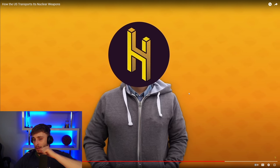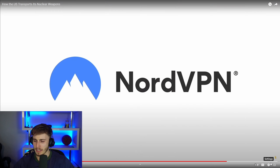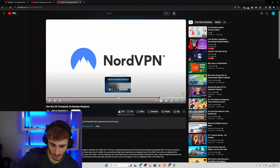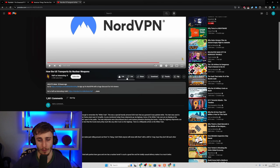It seems the video was made possible by a sponsor. Anyway, that was a short video on a very niche topic. It's interesting — not something I think about that often, to be honest, probably never.